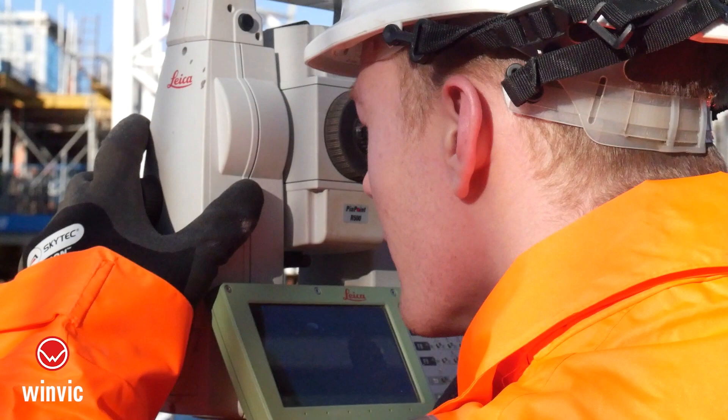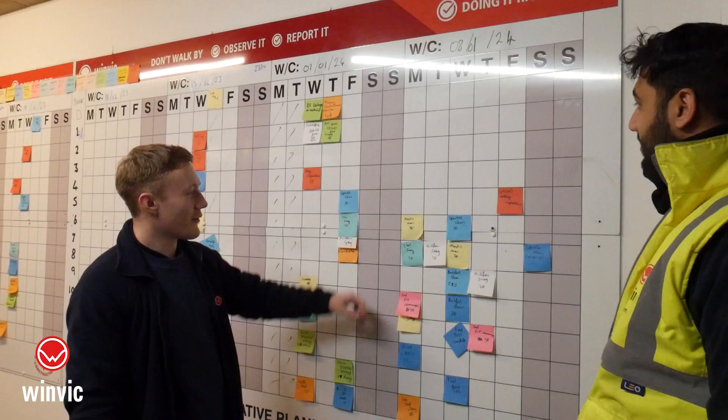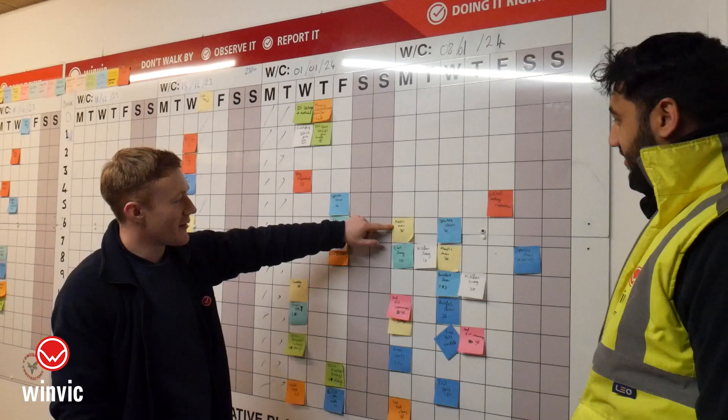I've really enjoyed my apprenticeship as it's allowed me to be very hands-on on-site. I've been able to learn and progress so much through learning with the other engineers, and I've really enjoyed being able to use lots of different robotic equipment such as total stations and laser levels, as I think they've really progressed my ability to be a site engineer. There have been a few challenges such as detailed clashes and things like that, but we've always been able to overcome them through problem solving and bouncing ideas off each other within the engineering department.